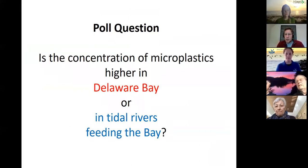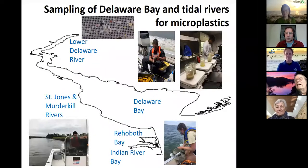There's a poll for you: do you think the concentration of microplastics would be higher in Delaware Bay or in the tidal rivers feeding the Bay? We've got answers coming in. The poll has closed, and we've got 75% thinking higher concentrations in the Bay and about 25% thinking the tidal rivers. Let's take a look at the next slide to see the answer.